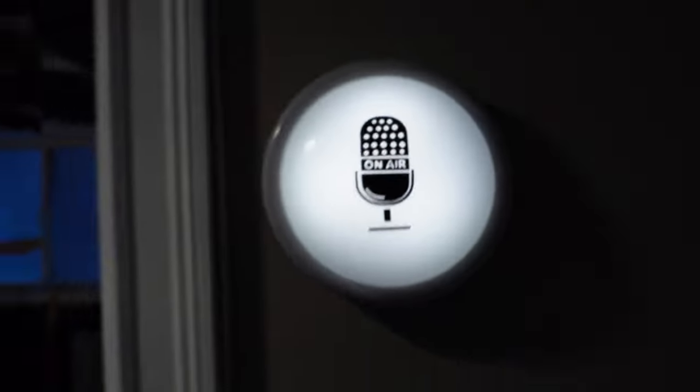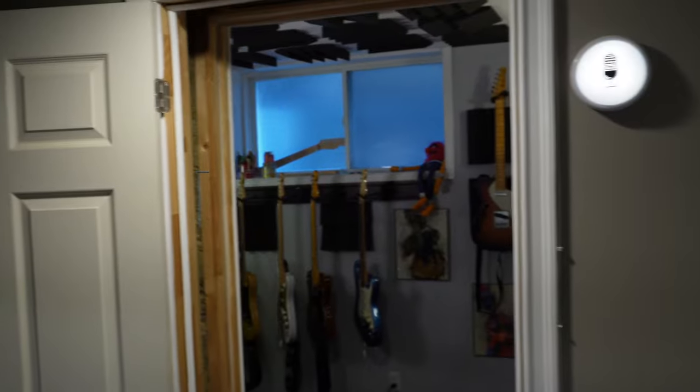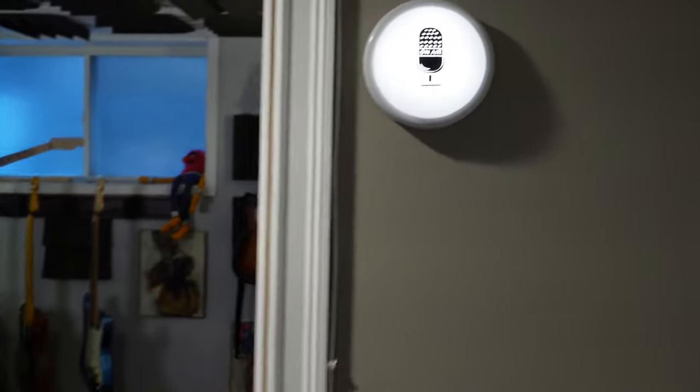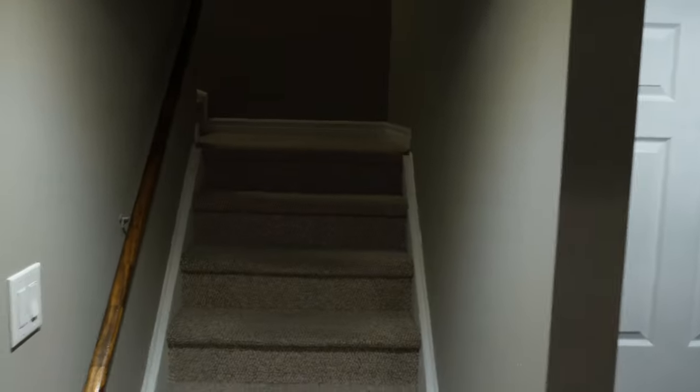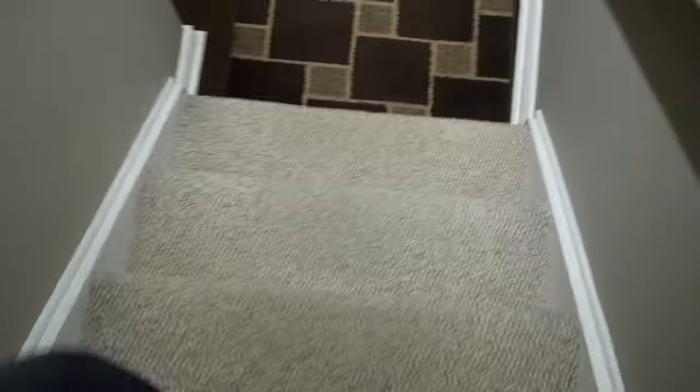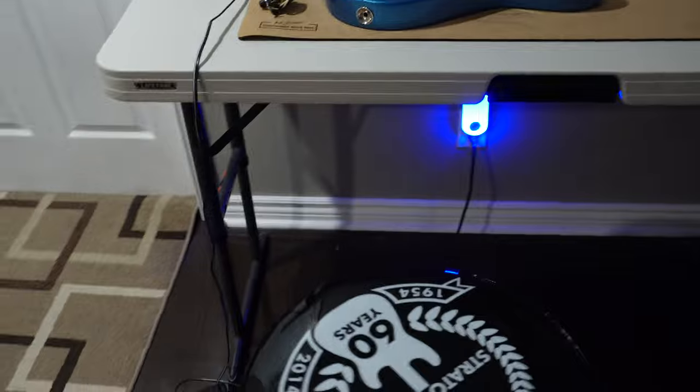This is my on-air light. When I'm recording I put that on so people know not to come in the door. By the way, I'm in a basement — these are stairs. I come down like this in the morning when the lights aren't on. You know, nobody's home anyways.